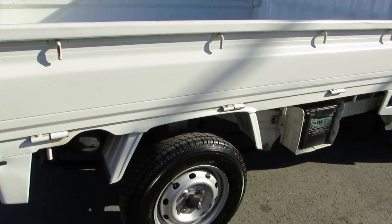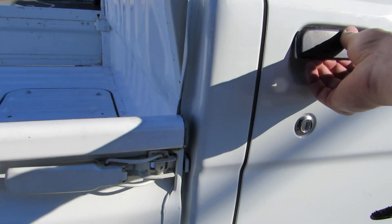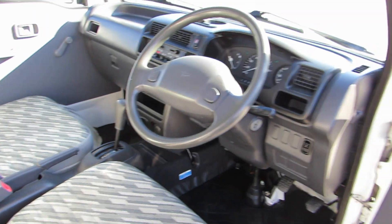It has all four brand new tires, and this little unit's super rare — it has the automatic transmission with air conditioning.